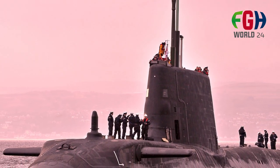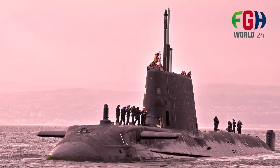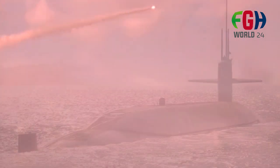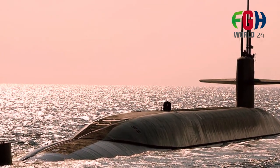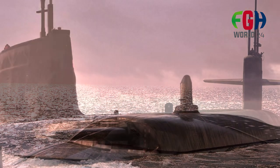Stealth and design: the Astute class submarines are designed for stealth. Their shape, materials, and coatings are optimized to minimize their acoustic signature and reduce the chances of detection by enemy sonar. The hull of these submarines is covered with anechoic tiles that absorb sound waves, further enhancing their stealth capabilities.